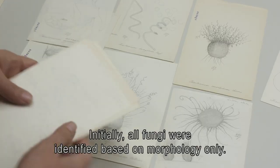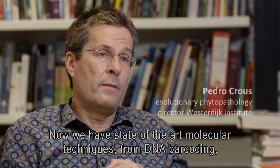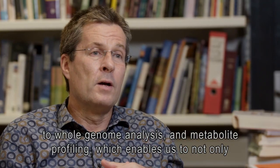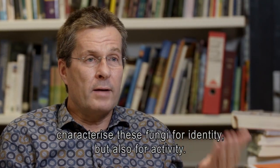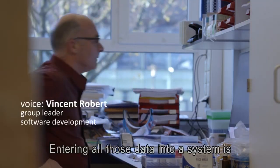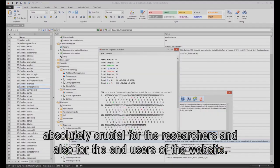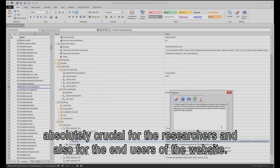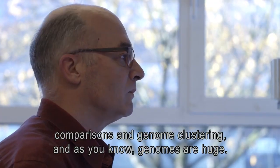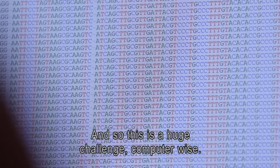Initially, all fungi were identified based on morphology only. Now we have state-of-the-art molecular techniques, from DNA barcoding to whole genome analysis and metabolite profiling, which enables us to not only characterize these fungi for identity, but also for activity. Entering all those data into a system is absolutely crucial for researchers and also for end users of the website. Currently we are working on genome comparisons and genome clustering, and as you know, genomes are huge and so this is a huge challenge computer-wise.